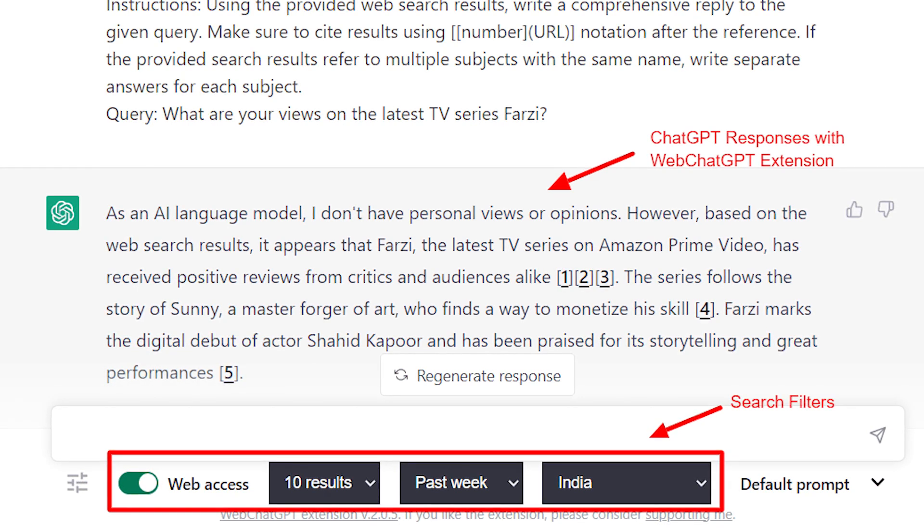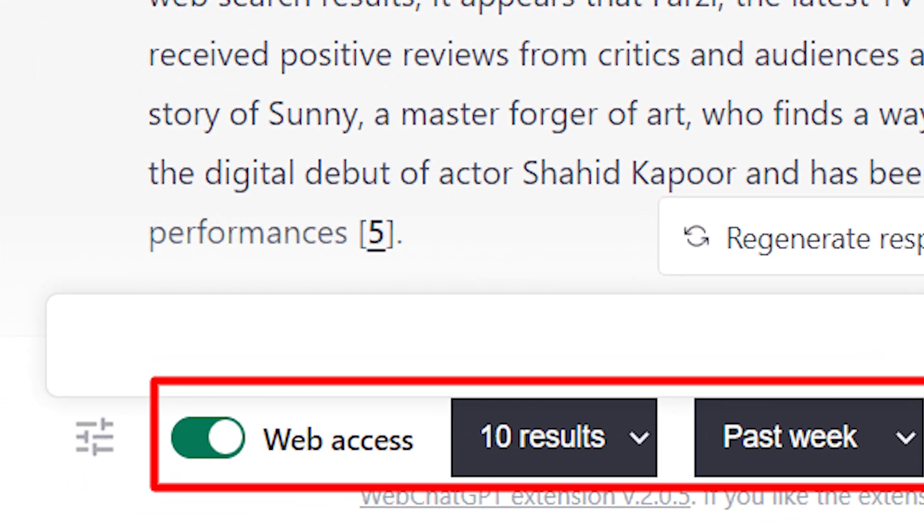And for those days where you just want the good old ChatGPT without the internet glitz, you can easily switch off the extension with a simple toggle. It's all in your hands.